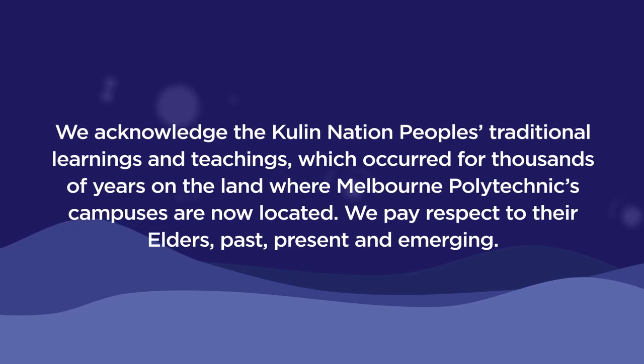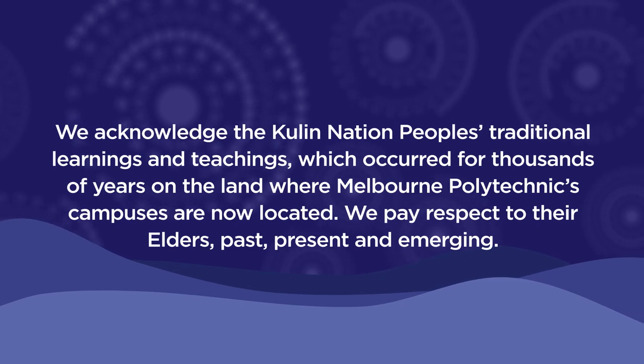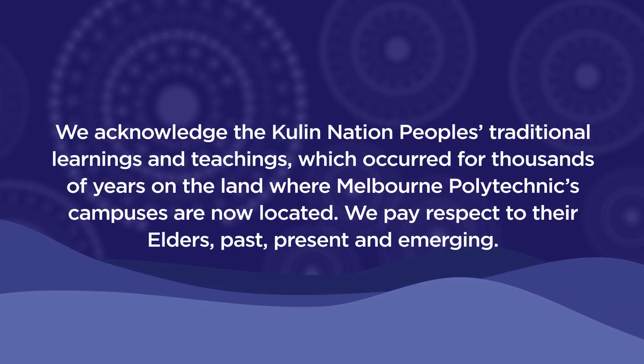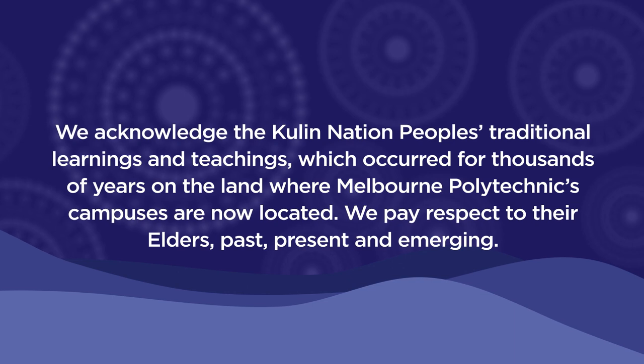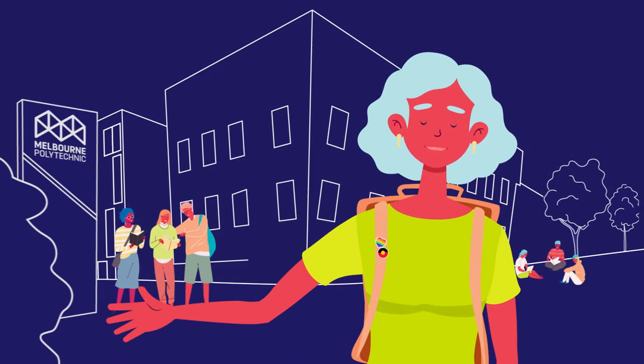We acknowledge the Kulin Nation people's traditional learnings and teachings, which occurred for thousands of years on the land where Melbourne Polytechnic's campuses are now located. We pay respect to their Elders, past, present and emerging. Welcome to Melbourne Polytechnic.